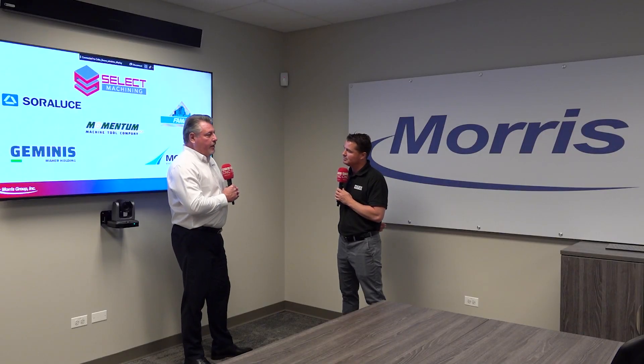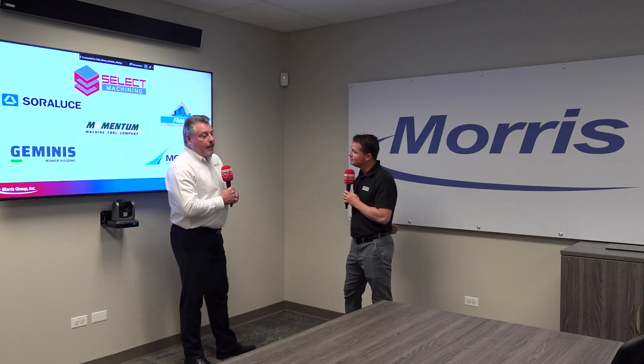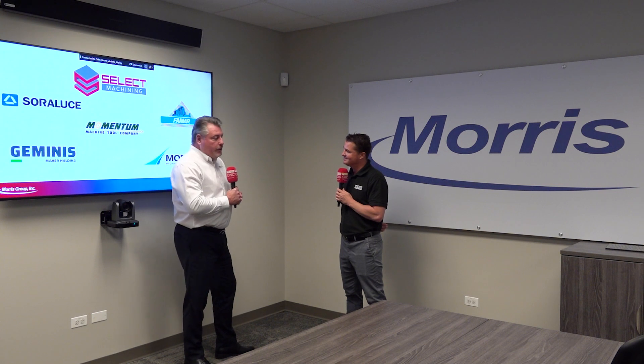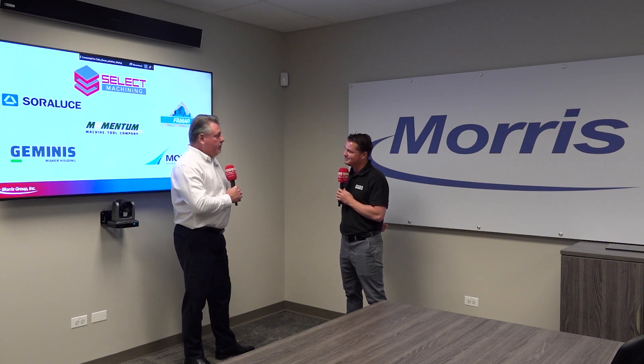We also have Momentum, which is a company based out of Houston, Texas — an American-owned company with manufacturing in Taiwan — that produces large VTLs, vertical turning lathes, with traditional ram-type vertical turning as well as milling-type machines. And we also sell Modig machines, as you mentioned, in the Morris territories.